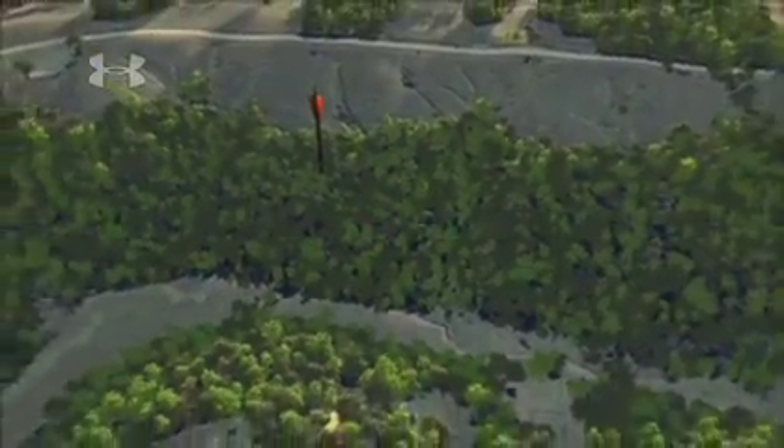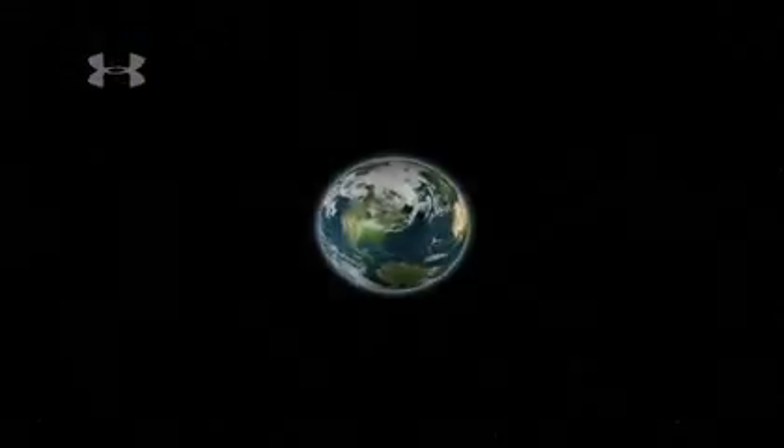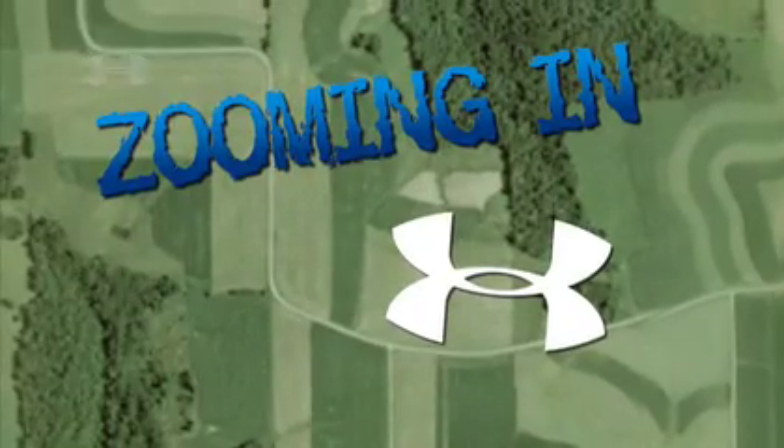Make sure you tune in next week because we're going to be zooming in on yet another great hunting spot. We'll see you here. Zooming In has been brought to you by Under Armour Performance Apparel.